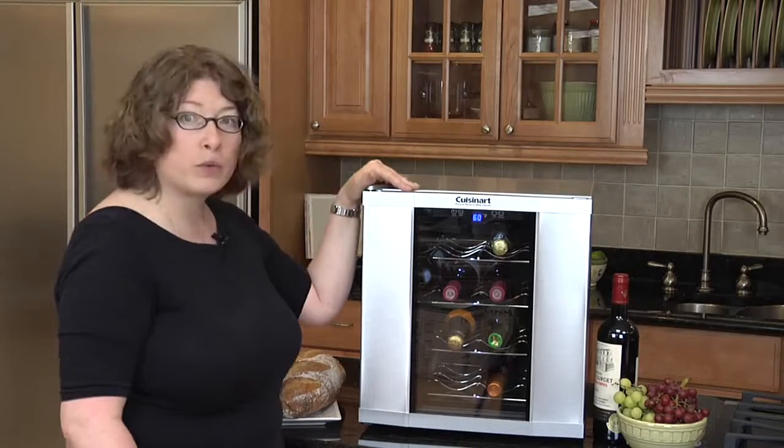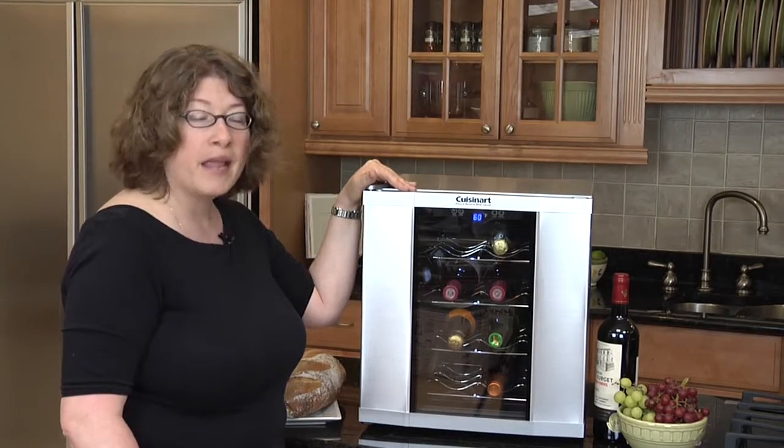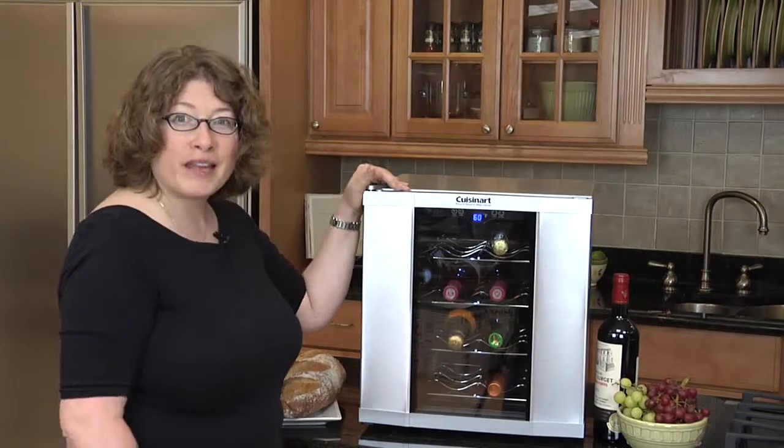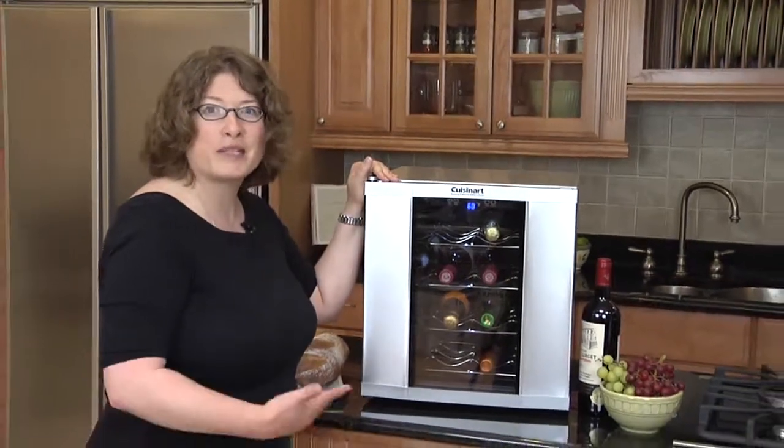It's a great way to store your wine right on your countertop. It has a great finish that doesn't show fingerprints. So make sure next time you cook a dinner at home, enjoy some wine to go with it.